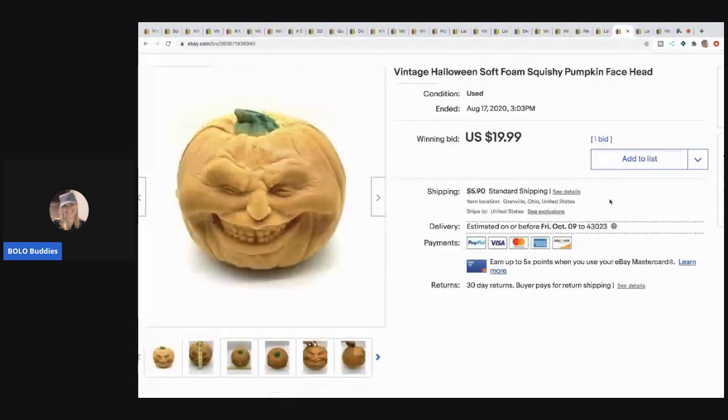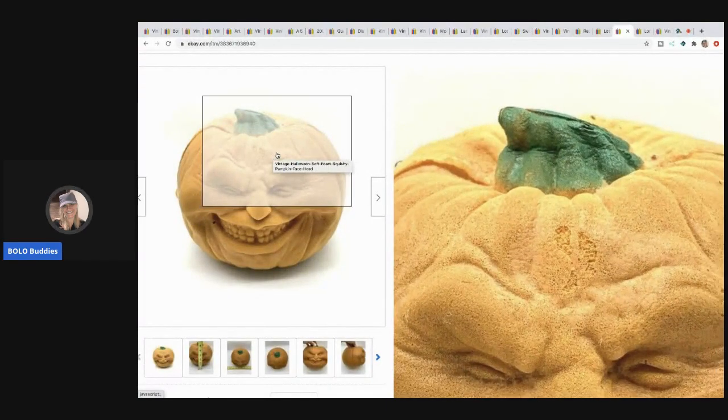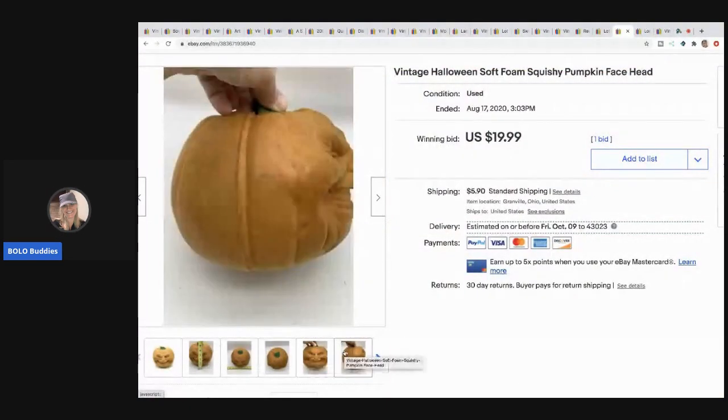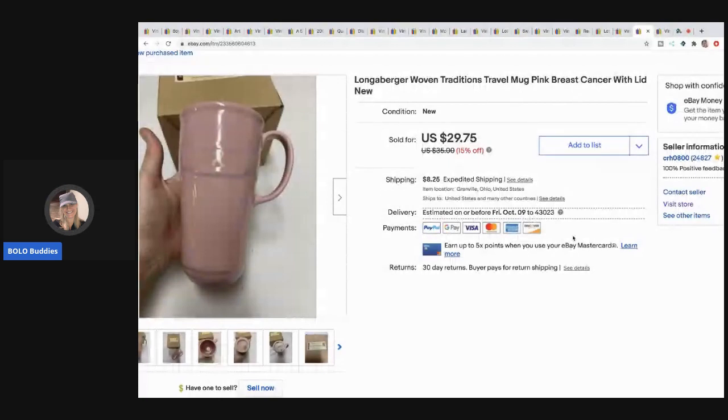This little vintage soft foam squishy pumpkin — I paid 50 cents for it at a garage sale. I was hoping it was going to go for crazy money but it still went for $19.99, which is pretty good for a 50-cent pickup. It's vintage Halloween and the buyer paid shipping.